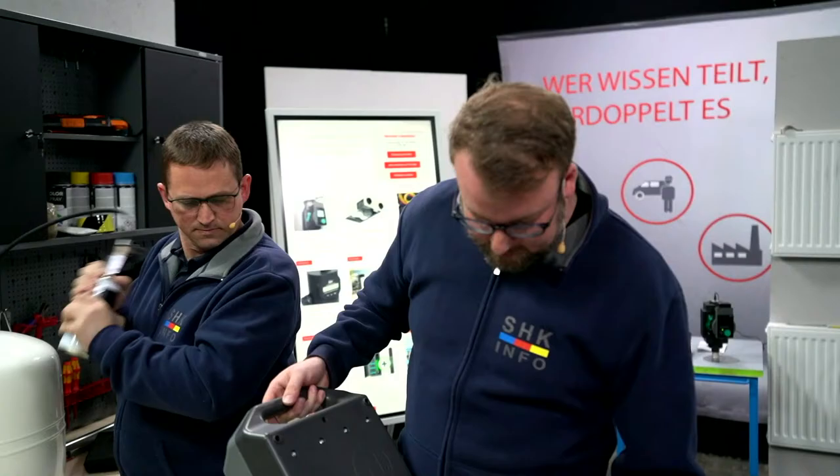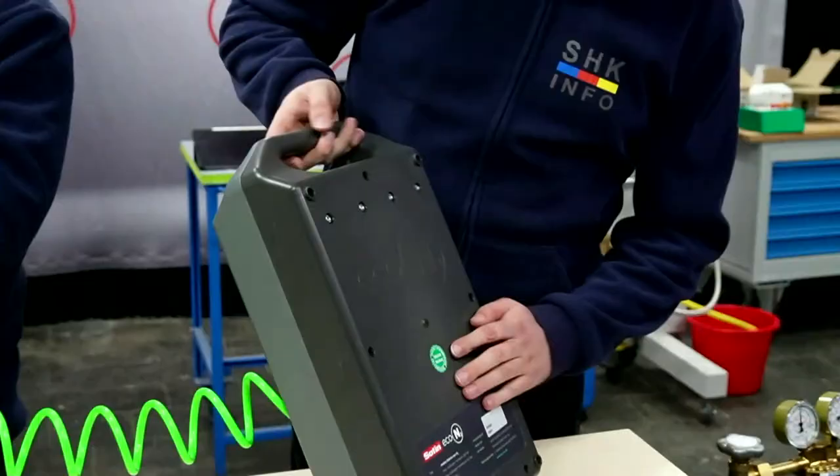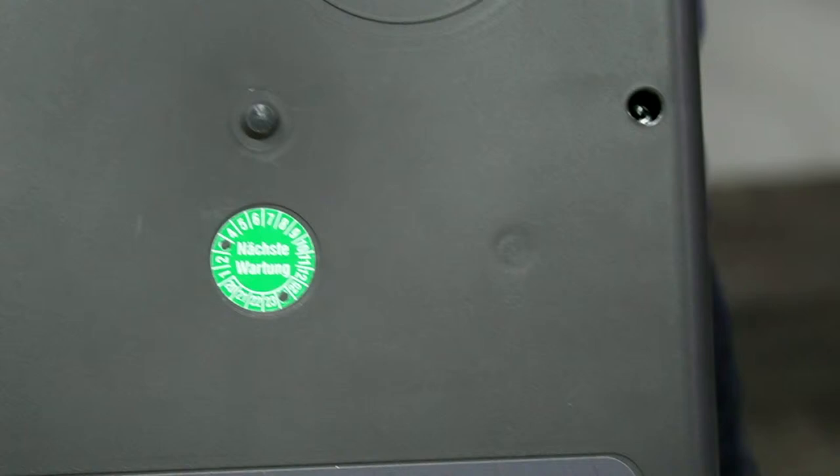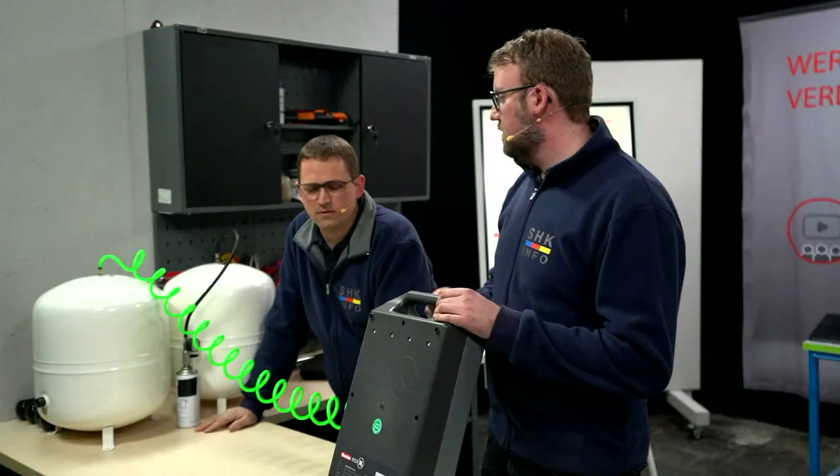Was machen wir hier noch? Wenn man hier guckt, sieht man zum Beispiel mal den Wartungsaufkleber. Das Ganze muss natürlich auch regelmäßig nochmal getestet werden. Das Gerät ist bis 2024 für die nächste Wartung. Also hat man immer gut im Blick. Alle zwei Jahre geht das Ganze zum Hersteller.